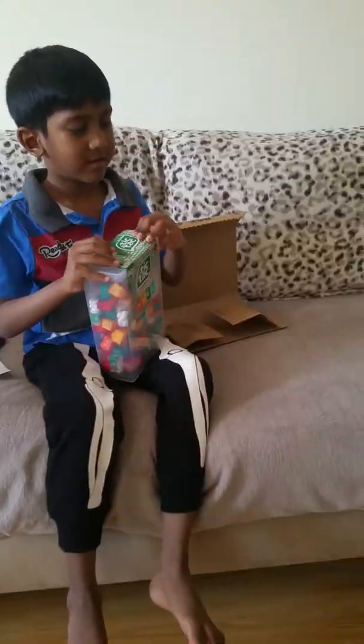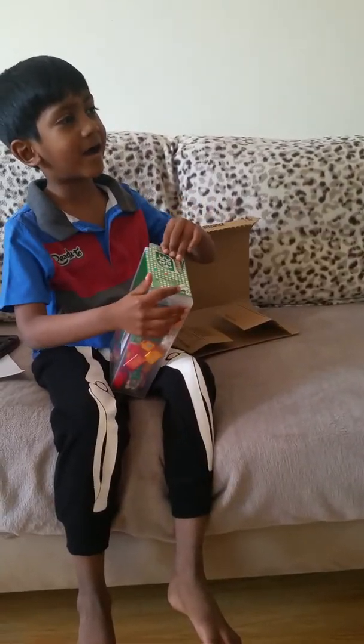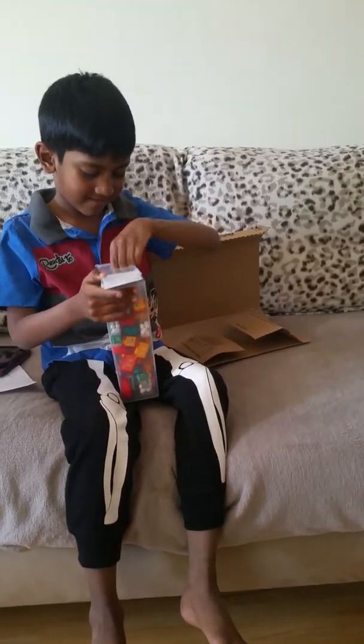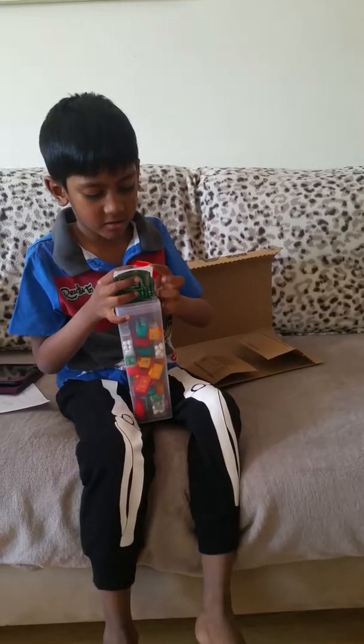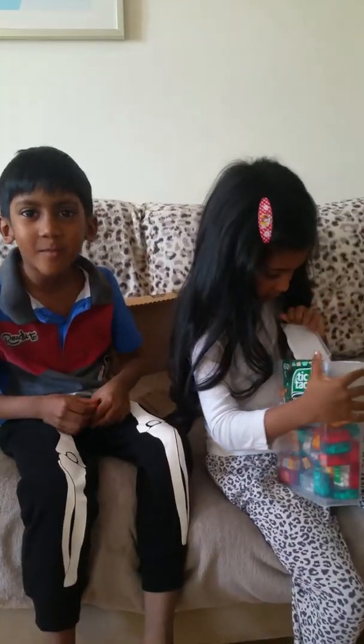It's for my sister's birthday. I want more than two in there. Welcome back. She's so upset now. Calia! Look. Can I eat one, Mommy?